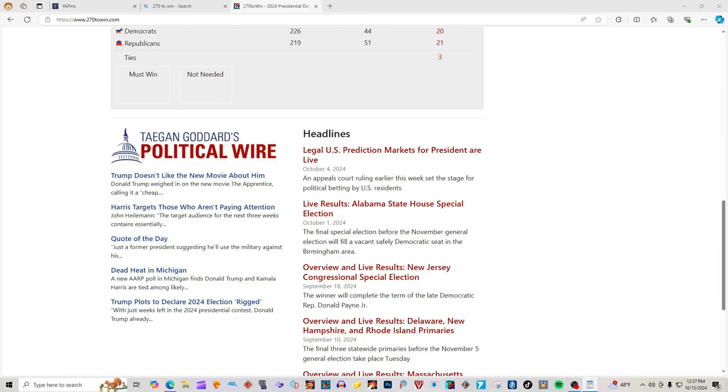Hi guys, it's Bax and President Ross. Today we have an updated election map according to 270 to win. Who do you guys want to win? Let us know in the comments.